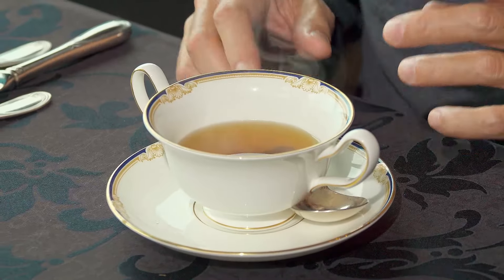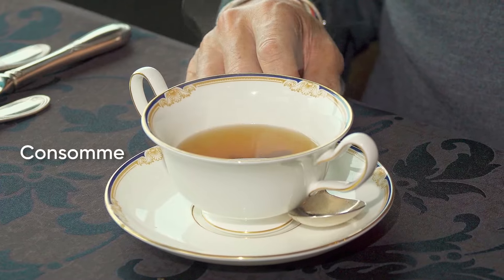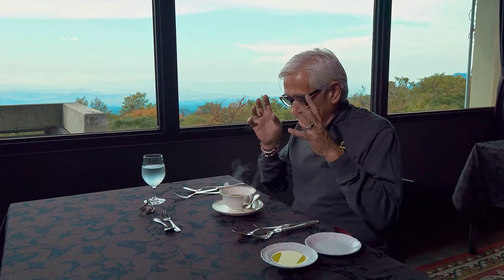For my fifth course, I have steaming hot consommé. Consommé is very difficult to make — it has to go through about ten straining sessions before you get the clearest, clearest broth.